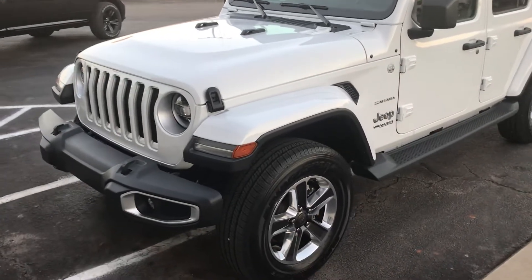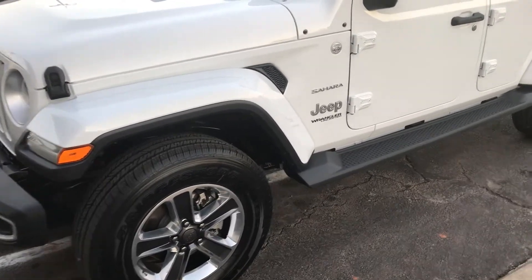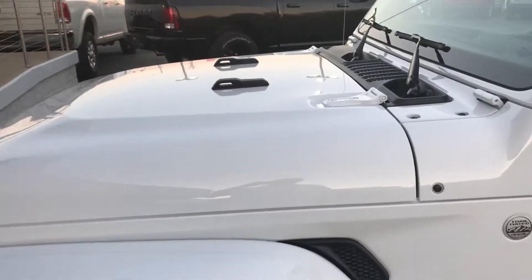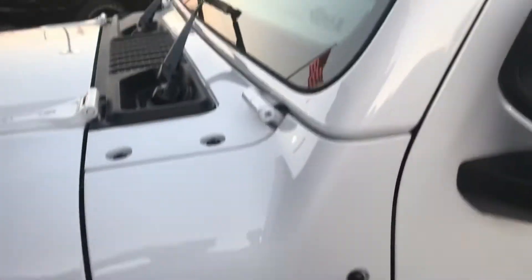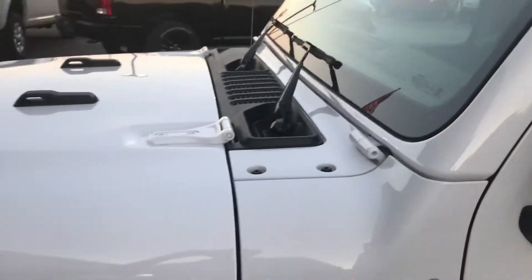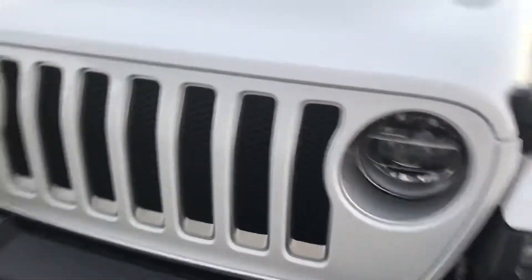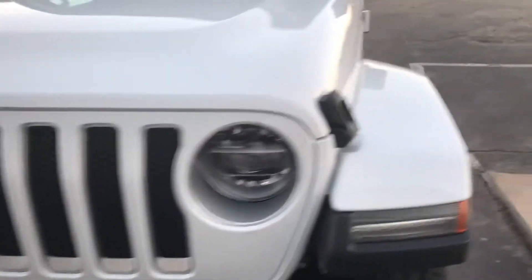This is the new Jeep JL — they'll still be selling the JKs alongside, but this year this is the new Jeep. Check out the streamlining; notice the front only got two bolts here. This whole thing lays down much more easily than the old Jeeps. If you've driven a Jeep, you know the seven slots — the iconic look.